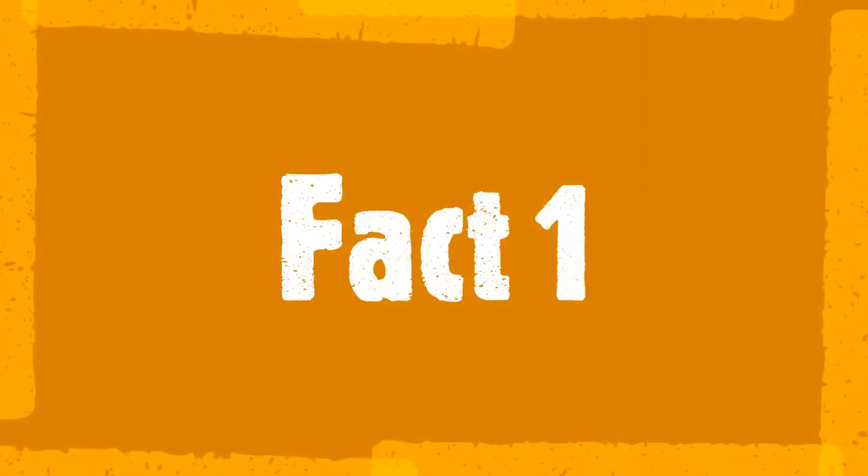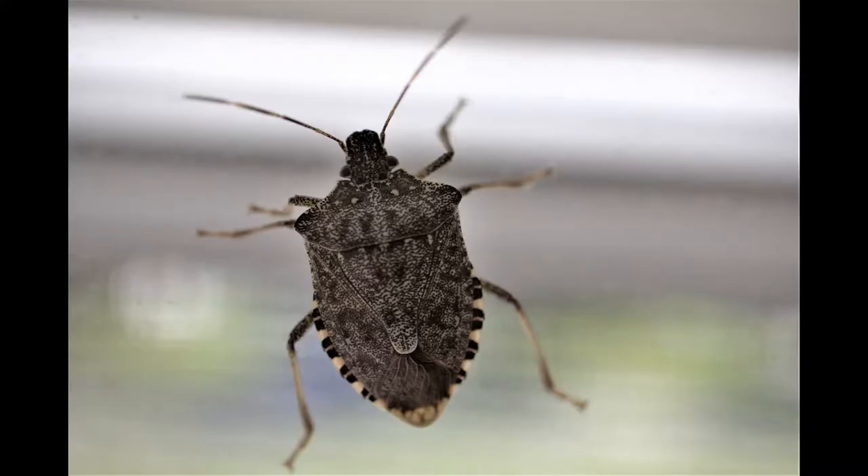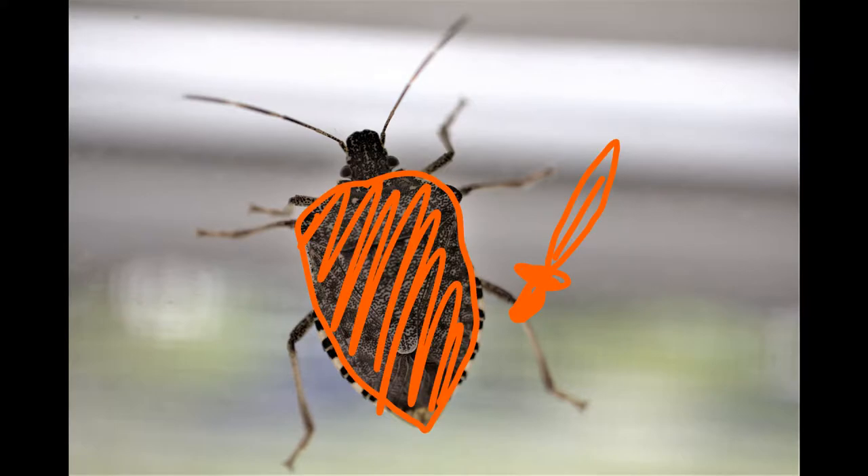Fact one. Did you know they also go by the name shield bugs? Just looking at their backs can tell you why.